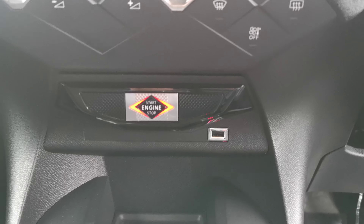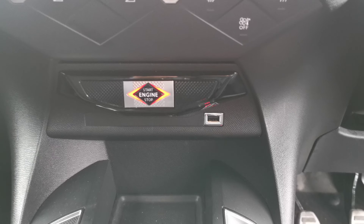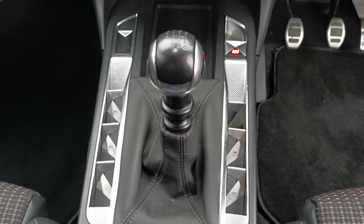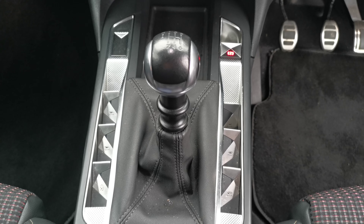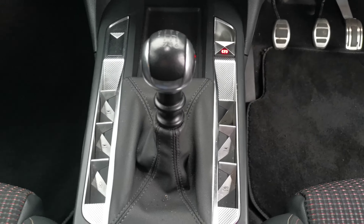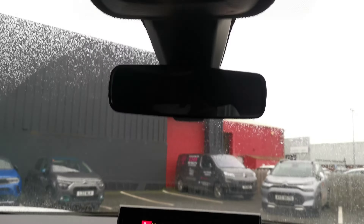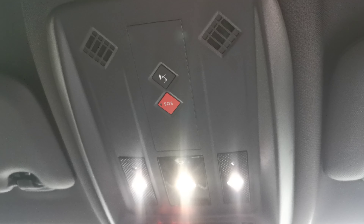As you can see in front there is your USB ports and your start/stop engine controls. To the left and right of the gear stick you have your electric window controls and your central locking. Up above the rear view mirror, you have your DS Assist and SOS buttons in the event of an emergency.